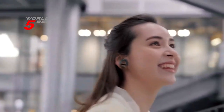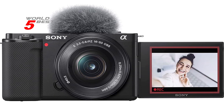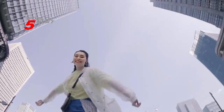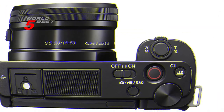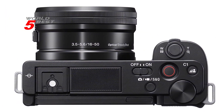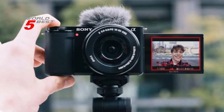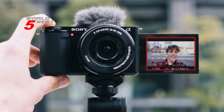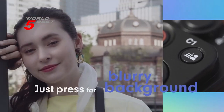The product showcase setting automatically transitions focus from your face to objects, making it easy to highlight products and other elements in your videos. And the background defocus button lets you toggle the defocus effect on and off with a single press, giving you creative control over your shots. The ZV-E10 also features a directional 3-capsule mic and windscreen, ensuring crystal-clear audio for your vlogs.